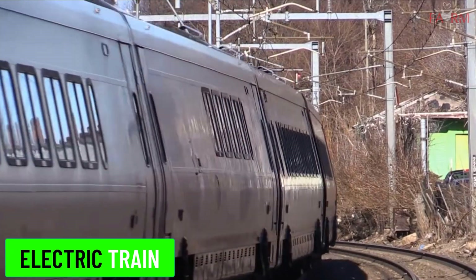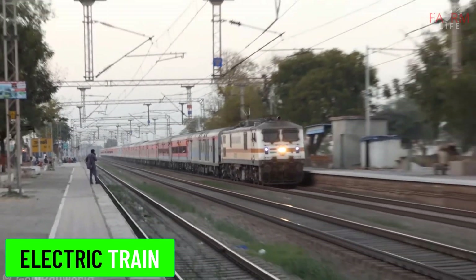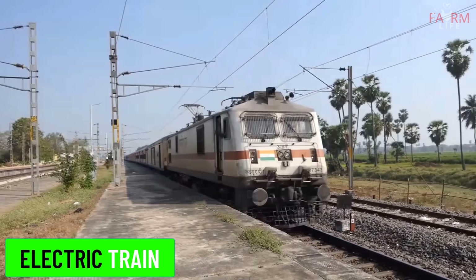Electric train. Electric trains are powered by electricity supplied by overhead lines or an electrified third rail. They are known for being efficient, environmentally friendly, and capable of high speeds.